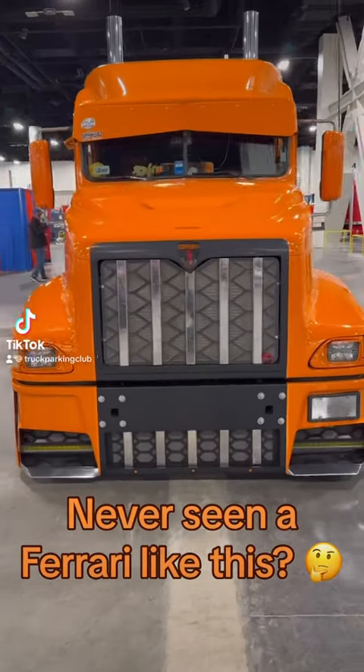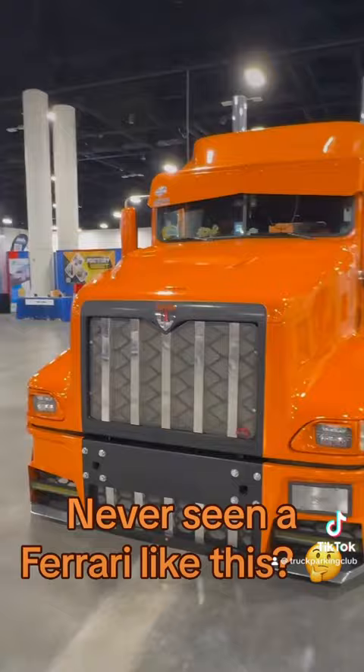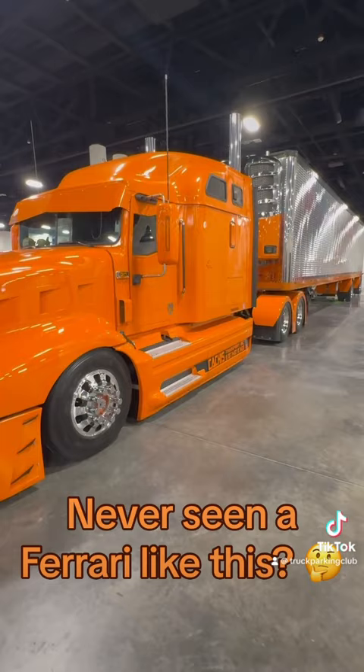Okay guys, this thing is labeled a Ferrari. Is it really a Ferrari? What is it? It's bright orange — we do know that.